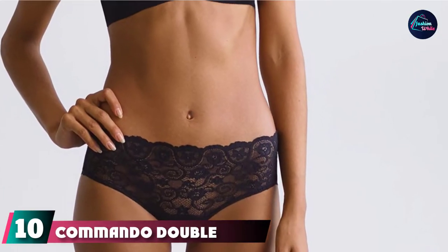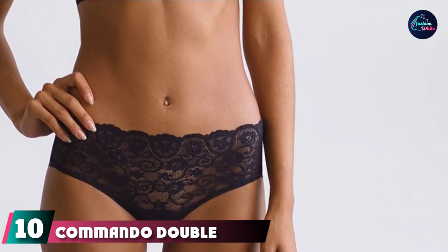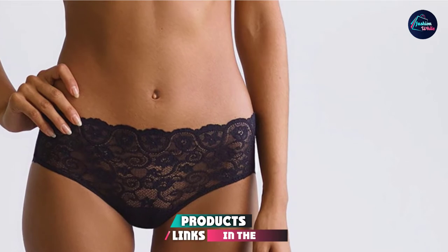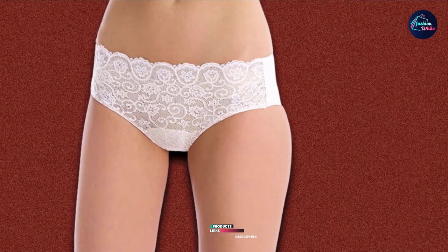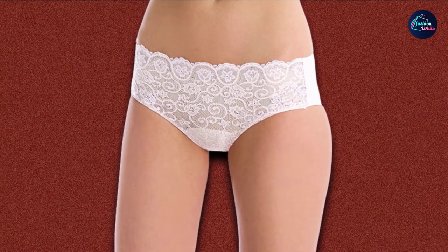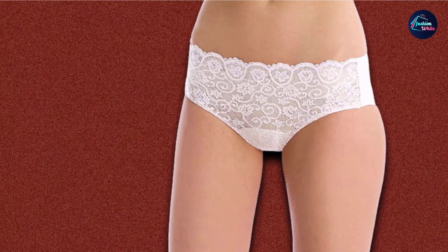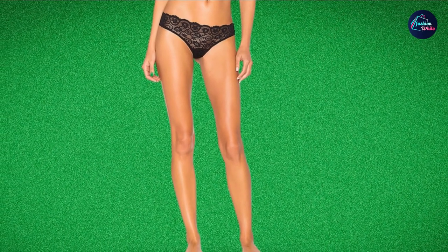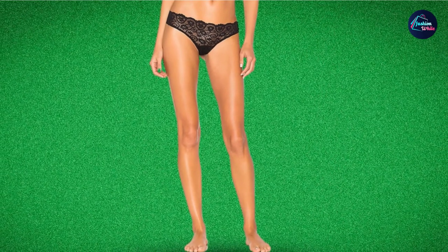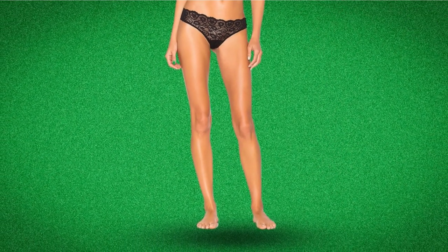Finally, the number ten position is dominated by Commando Double Take Lace Bikini. These lacy bikini panties have a smooth laser-cut rear that erases panty lines, so they're great for wearing underneath leggings. The back is made out of a stretchy microfiber that stays put, while the front has a lace design that looks great when you finally slip out of your leggings. Reviewers attest that these low-rise bikinis don't roll or ride up, and they're both weightless and comfortable. Choose from six pretty neutral tones.